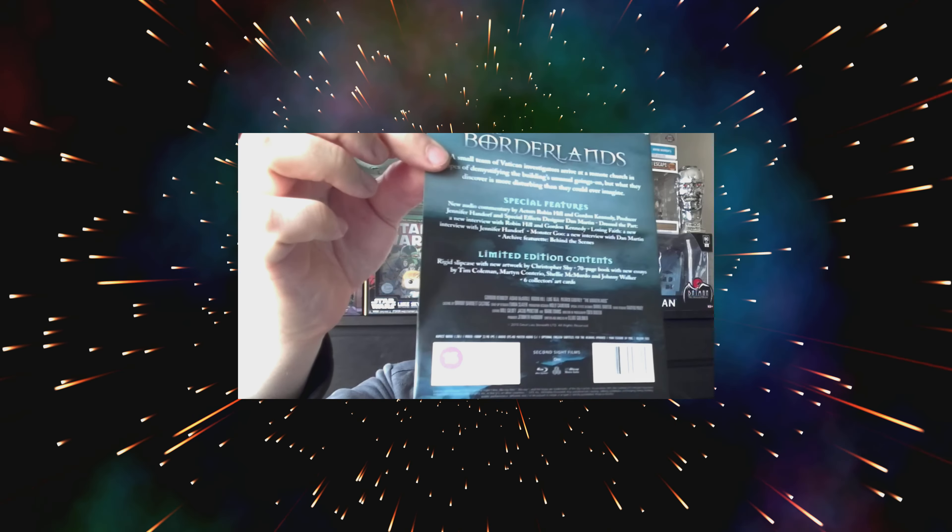Let me talk about some of the special features. You get audio commentary by the actors Robin Hill and George Kennedy, producer and special effects designer. There's 'Dress the Part,' a new interview with Robin Hill and Gordon Kennedy; 'Losing Faith,' a new interview with Jennifer Handorf; 'Monster Goo,' a new interview with Dan Martin; and an archive feature behind the scenes. Quite a lot of special features, which is really cool. You also get a rigid slipcase with new artwork by Christopher Shy, a 70-page book with new essays by Tim Coleman, Martin Contiro, Shelly McMurdo and Johnny Walker, and six collector art cards.